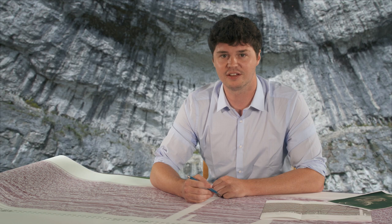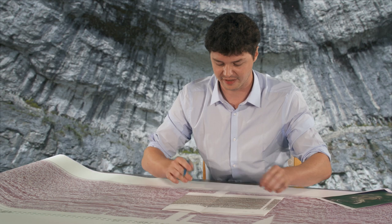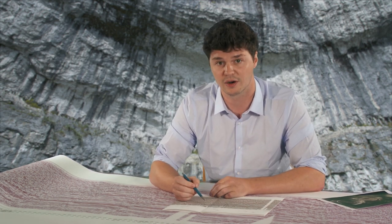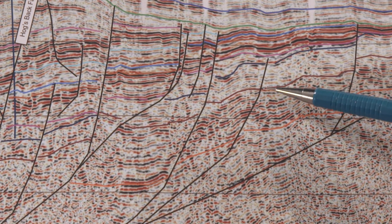Seismic surveys will be a key technology in RWM's site characterisation programme. In combination with other geophysical investigations, seismic surveys will allow RWM geologists to map the shape of rocks below the surface between boreholes, to predict the certain characteristics of different rock types, and to identify the presence of faults and fractures deep underground with dimensions of no more than a few metres. Using these techniques and others, RWM geologists will build a detailed three-dimensional picture of the underground environment in which we plan to build a geological disposal facility.